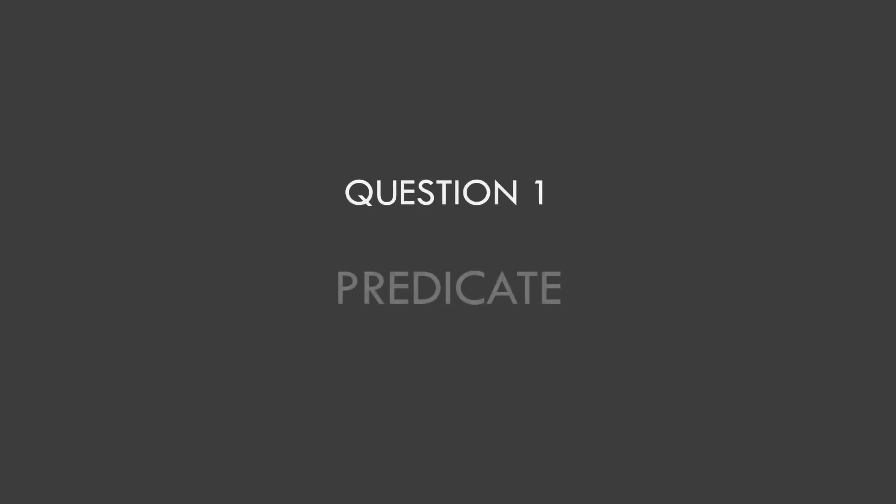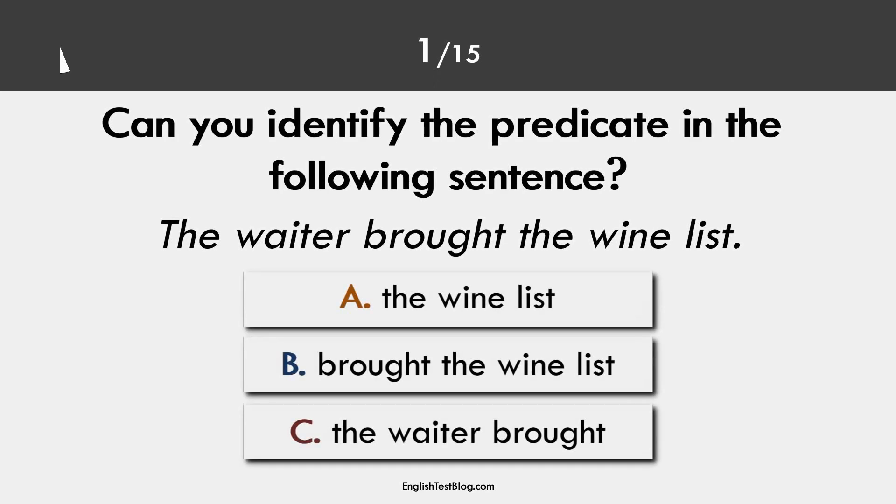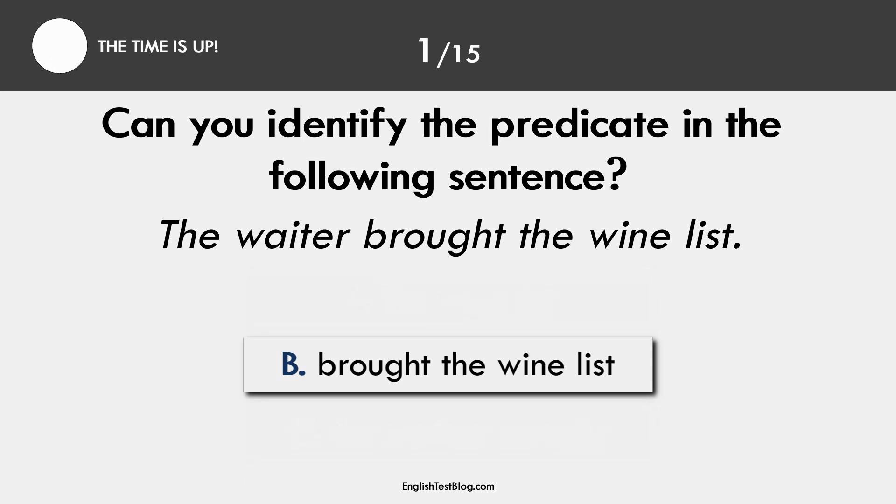Welcome to EnglishTestBlog.com. Question 1. Predicate. The correct answer is B: brought the wine list.